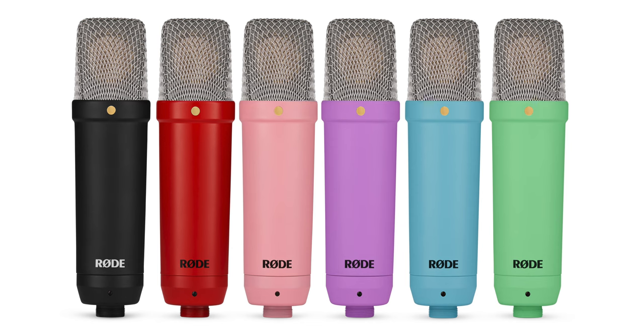So what is the NT1 Signature Series? It's basically the NT1 fifth generation but without the USB output, the 32-bit float audio, or the internal processing. You can get it in a variety of different colors. The biggest feature is that it is a great-sounding microphone — sounds exactly like the NT1 fifth generation and the NT1 fourth generation — and it is $159 US.